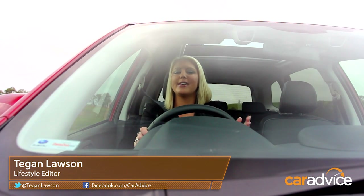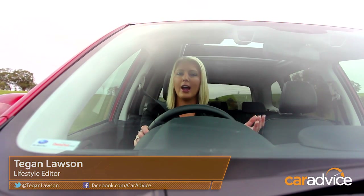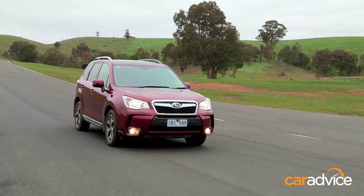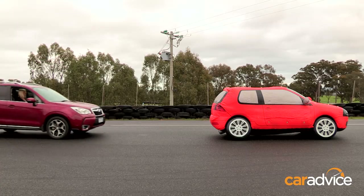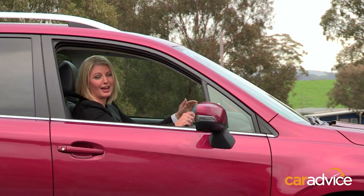In-car safety technology saves lives. It's as simple as that. Autonomous Emergency Braking, or AEB, can turn crashes into close calls. Research shows it reduces the risk and severity of crashes by recognising the dangers and braking for you, before you even have time to process and react.